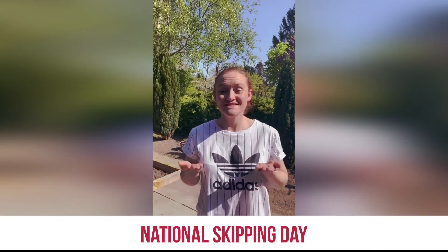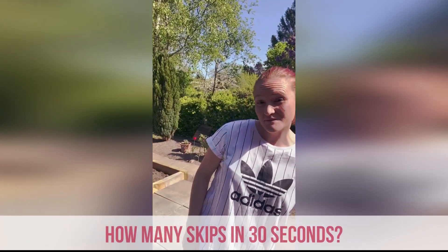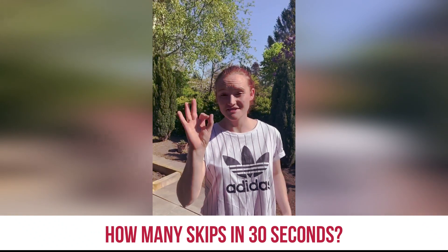Hello everybody! Today is National Skipping Day. Skipping is not only great fun but it's also really good for fitness. So our challenge to you is to see how many skips you can do in 30 seconds.